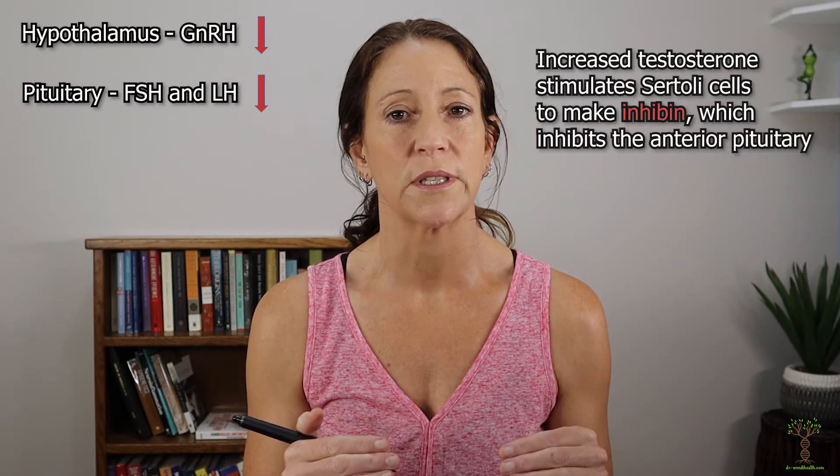When testosterone is produced it has a negative feedback regulation mechanism. When testosterone increases, it signals the hypothalamus to decrease the production of gonadotropin releasing hormone, and it tells the anterior pituitary to decrease FSH and LH. Testosterone tells the anterior pituitary to decrease FSH by stimulating the Sertoli cells to make a hormone called inhibin. When testosterone levels are low, that triggers the hypothalamus to produce gonadotropin releasing hormone. The whole regulation cycle is based on negative feedback.